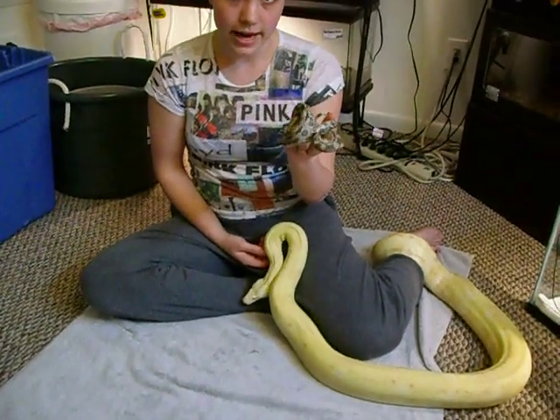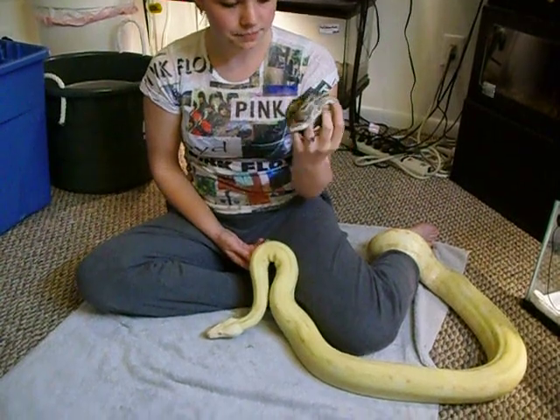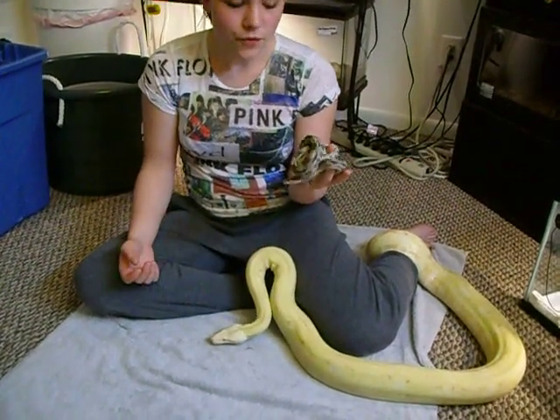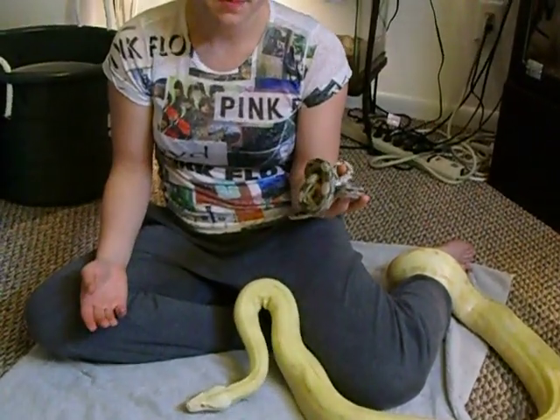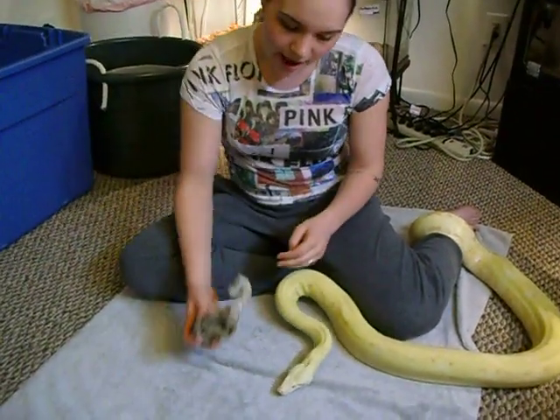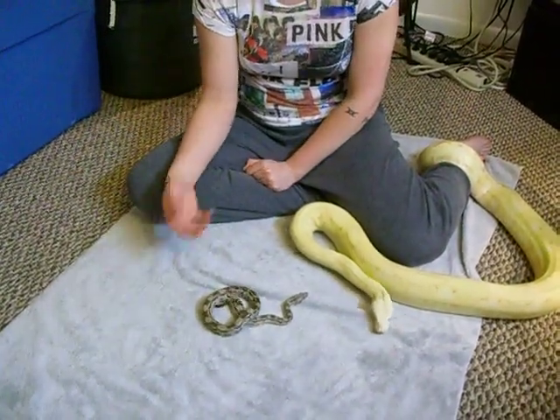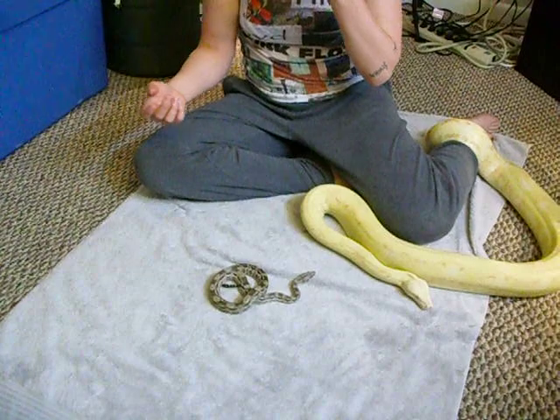The dwarf boas like the Cockrokei, Nicaraguan, Parahumar, and those kinds of boas — they're good for keepers that don't have the space for large boas but would like to have a boa. Most people turn to corn snakes because of their size and because they're easy to maintain, stuff of the sort.